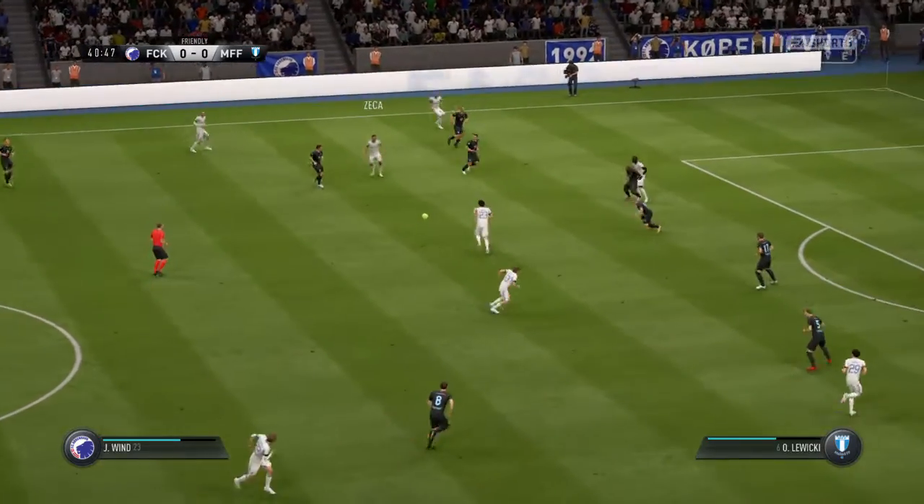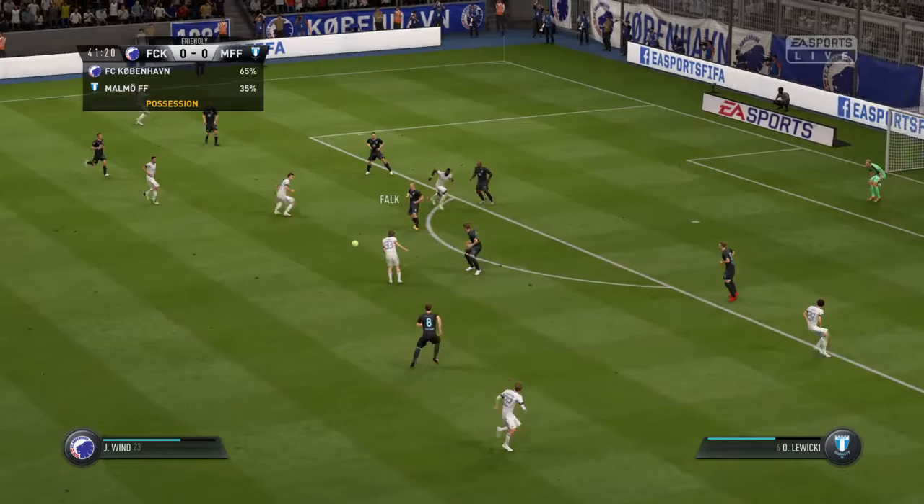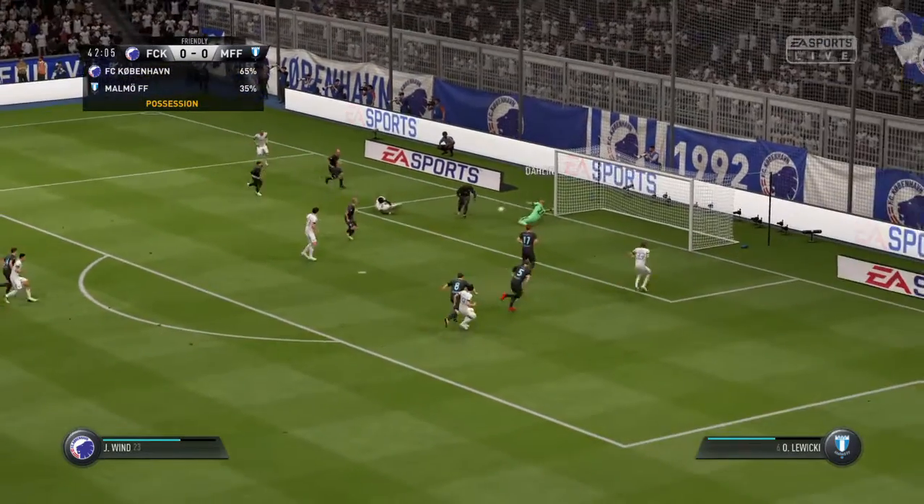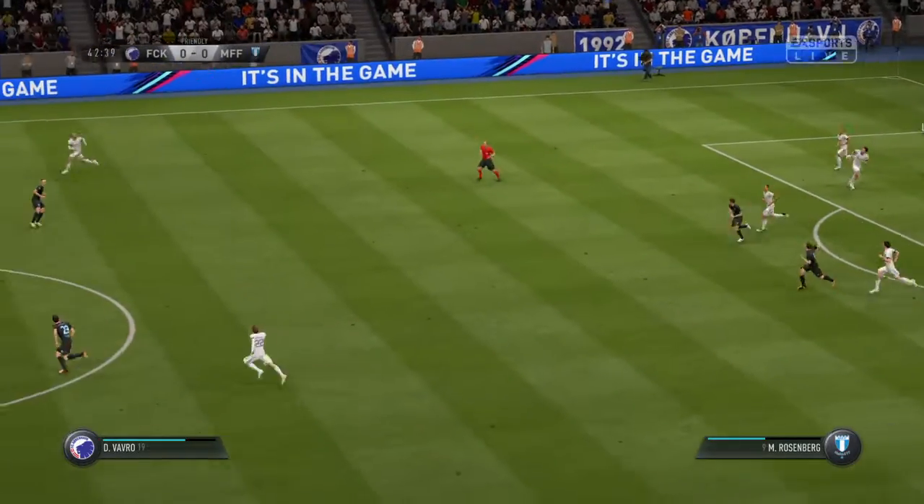That's good movement forward here, working the ball around, working the opposition around. Fisher just with the chance to go into the lead now — defended well.